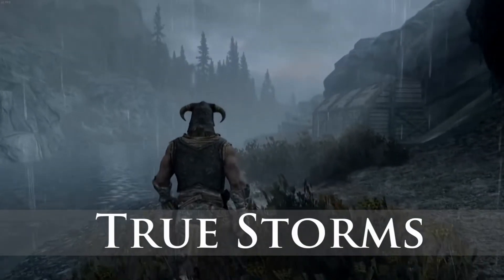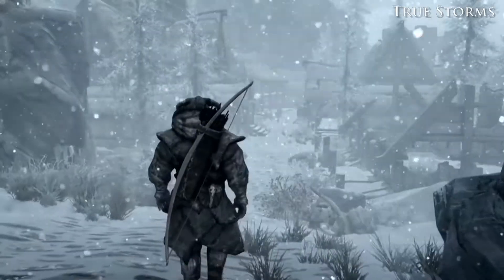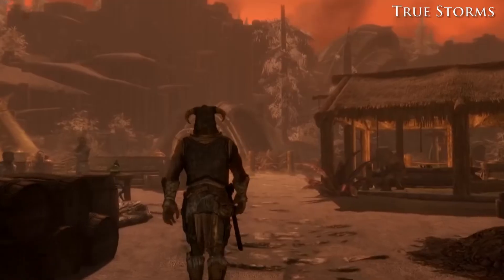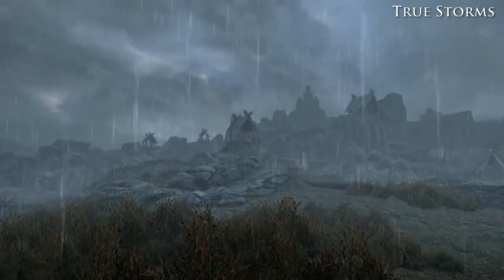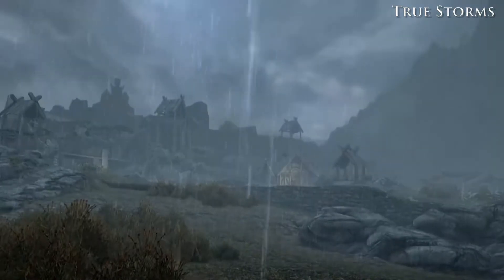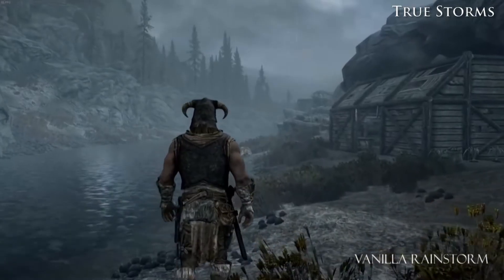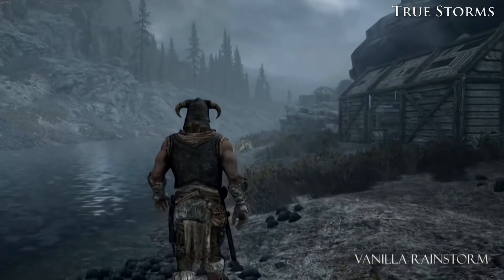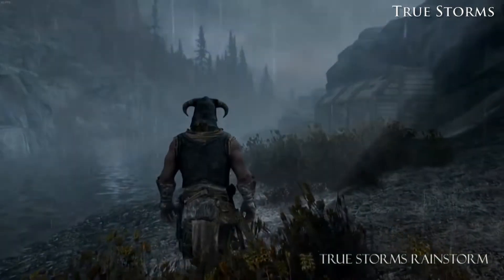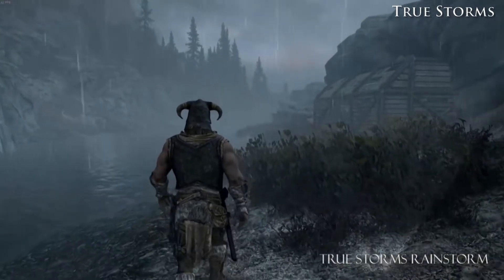True Storm. This one completely overhauls Skyrim storms, including rain, snow, blizzard, heavy fog, and also adds several new weathers like heavy dust storms, burning ash fall and harbor fogs. This mod started as a sound overhaul, so it also adds 25 quality sound effects for thunder, rain, wind and interior sounds. This one is a must-have for every hardcore Skyrim player.